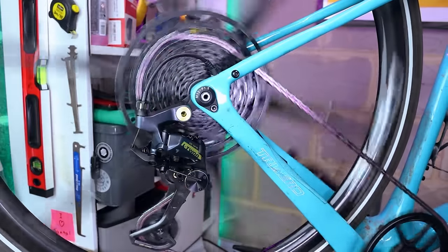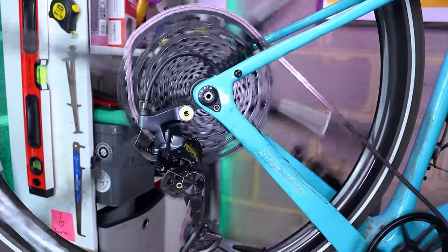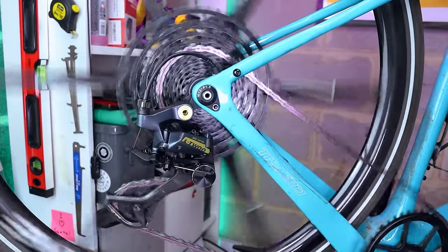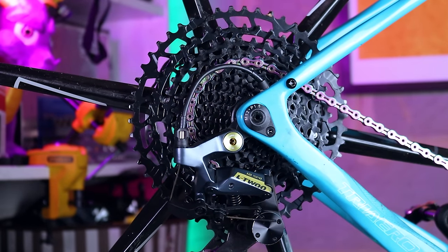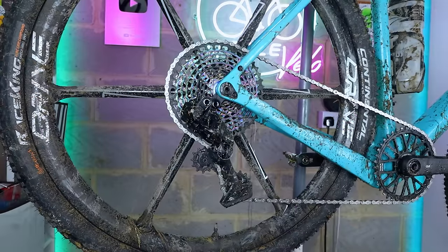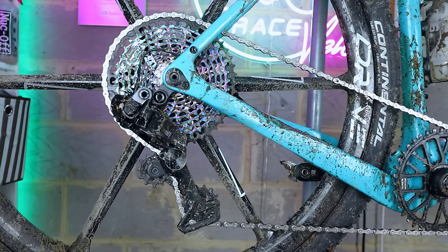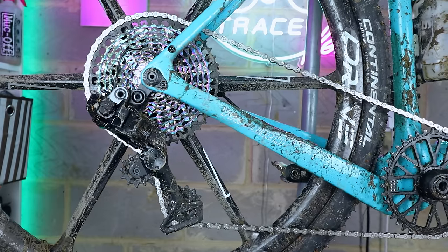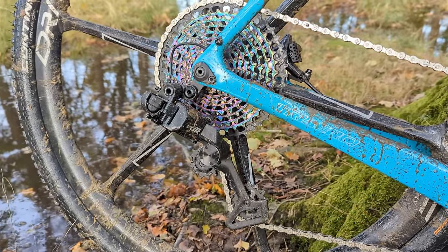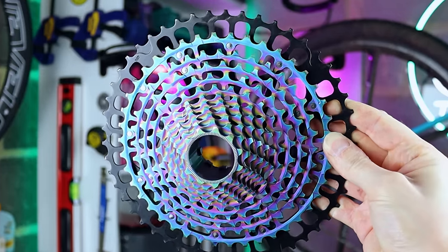In terms of shifting performance the SRAM cassette just about has the edge — they're a little more forgiving with your indexing. You can be slightly off with the barrel adjuster on the rear derailleur and the SRAM cassette will still shift. But with these ZTTO ones, as long as your derailleur is indexed well and you have the B adjustment screw set properly, you won't have any issues with shifting. I've bought a couple of these cassettes and I'm really happy with them — for the price and the weight they're nearly impossible to beat.